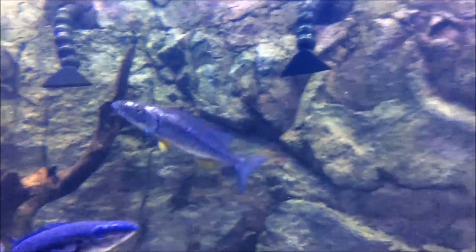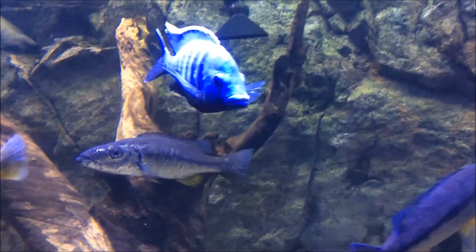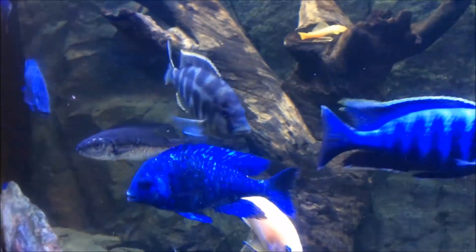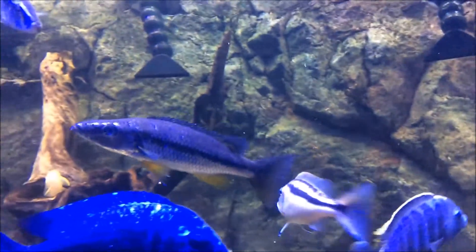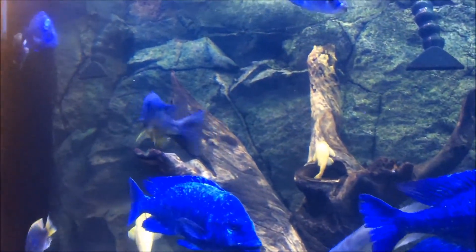They are an elongated silvery torpedo-shaped fish designed to swim swiftly in pursuit of prey. They are relatively rare in the hobby and the information I found was somewhat sketchy. They grow to about 12 inches in length and although they are natural-born predators in the lake, chasing down and swallowing other fish, these two individuals were raised from fry and ate pellets from day one.